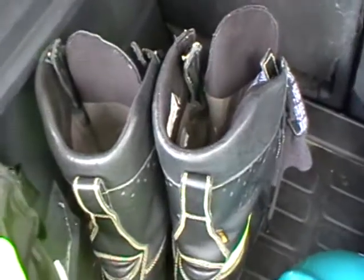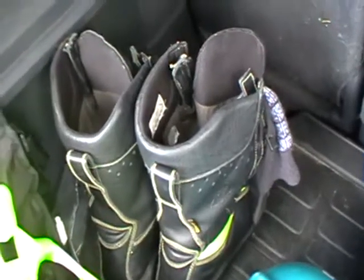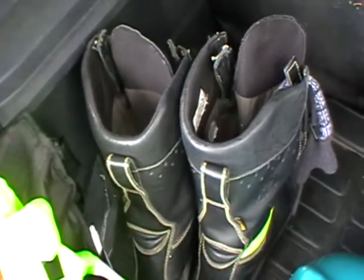Good footwear is important, and this is a pair of protective boots that I was actually given by the fire service. They are resistant to diesel, they're Gore-Tex, and they've also got a steel toe cap, so they give me a good deal of protection at road accidents particularly.